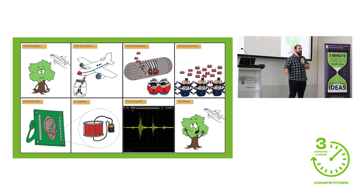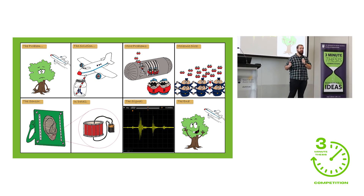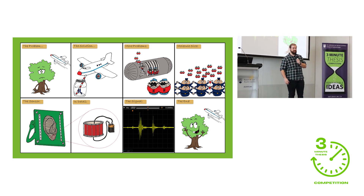Hi, and welcome, everybody. Today, I want to talk about climate change, air travel, and how a PhD in electrical and computer engineering might contribute to the solution to this.